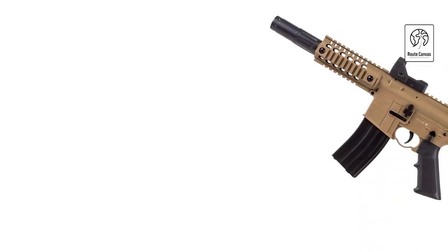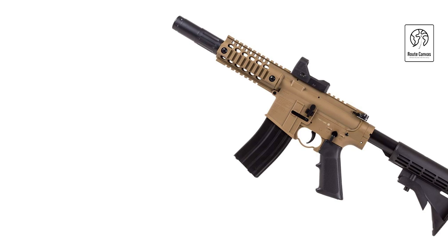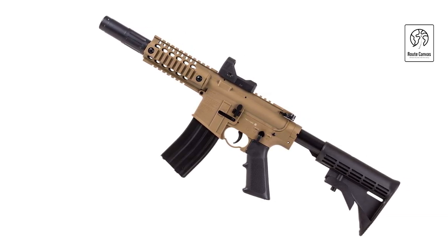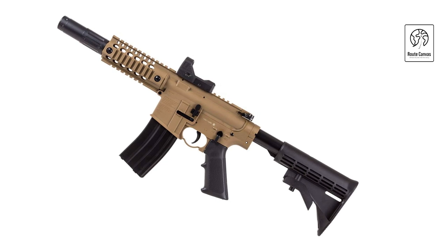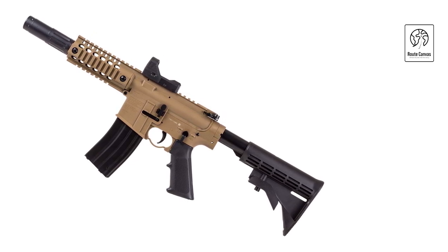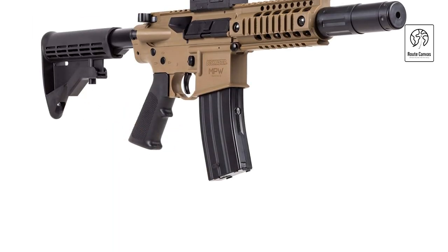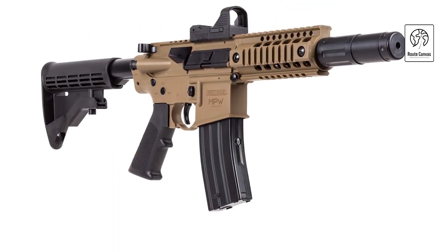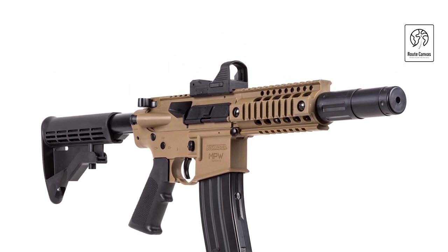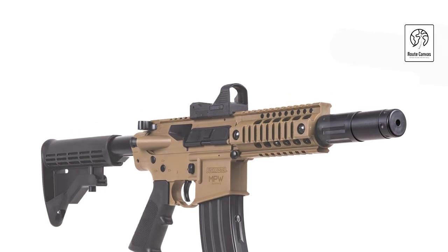The Crossman 1077 Repeat Air Semi-Automatic CO2 Powered .177 caliber pellet air gun is a versatile choice for both beginners and experienced shooters alike. Its semi-automatic action allows for quick follow-up shots without the need for manual cocking, ensuring a smooth shooting experience. Operating on CO2 cartridges, this air gun provides consistent power and accuracy, making it suitable for target shooting and small game hunting. It features a 12-shot rotary pellet clip for efficient reloading, minimizing downtime during shooting sessions.